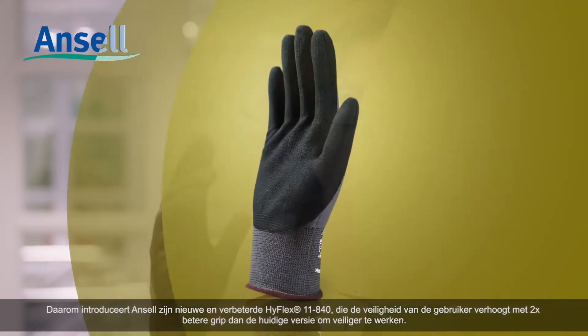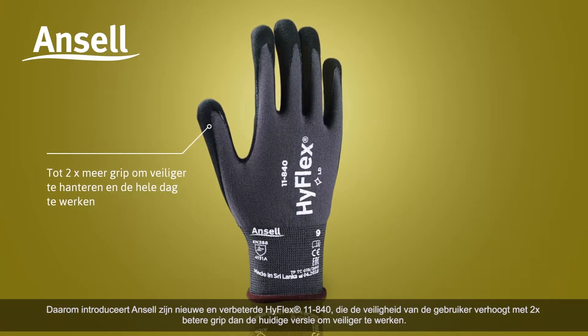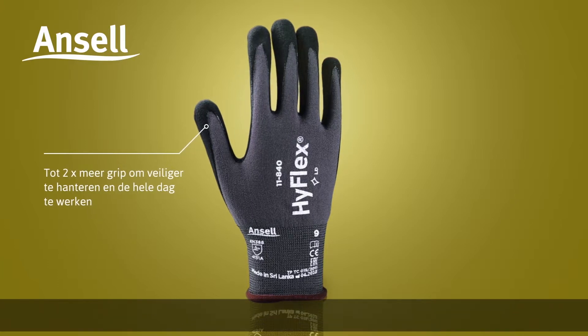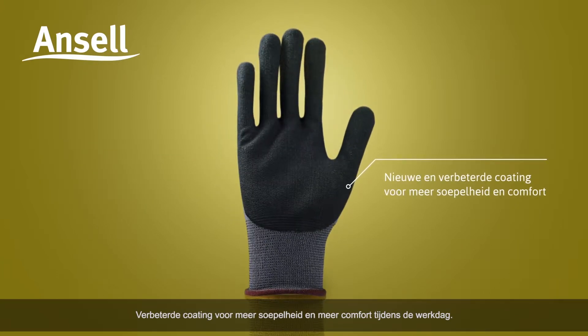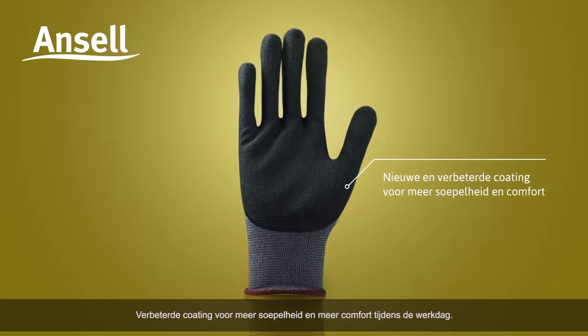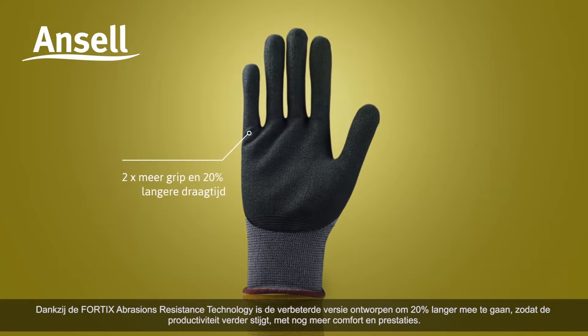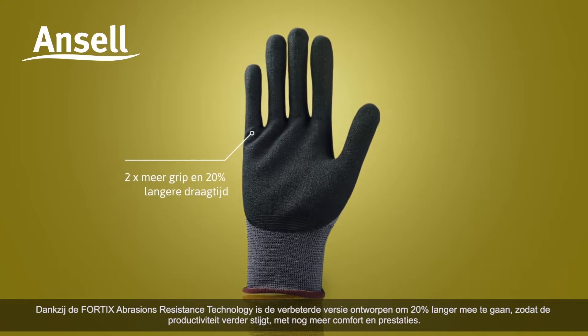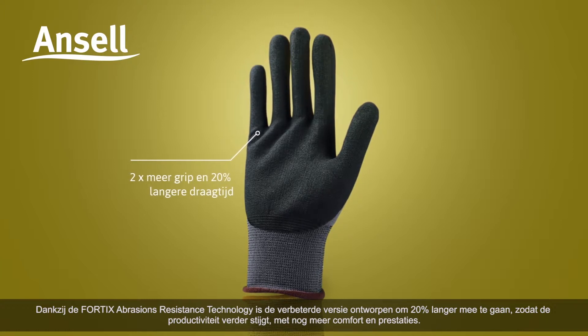The new HyFlex 11840 enhances user safety by providing two times better grip than the current version for safer handling at work. The improved coating delivers increased flexibility for a more comfortable day at work. As a result of its Fortix abrasion resistance technology, the improved version is designed to last 20% longer, further boosting productivity.